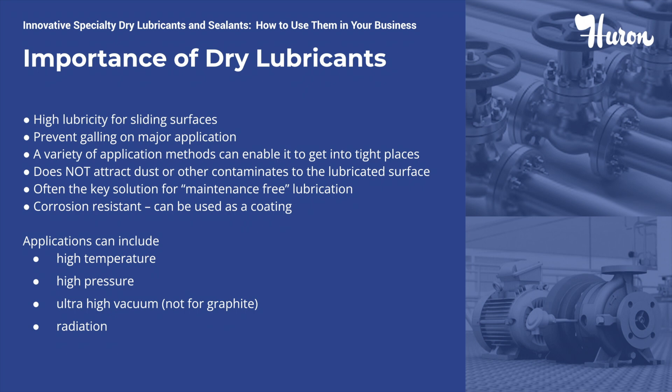Now let's talk about why dry lubricants are essential. Dry lubricants provide high lubricity, reducing friction and wear and tear for sliding surfaces with the added benefit of corrosion resistance against friction. They prevent galling in critical applications, saving both time and money for the end user. When applied properly, dry lubricants can get into compact or constricting places, such as fasteners, springs, hydraulic fittings, valve components, seat slides, and rails, just to name a few.